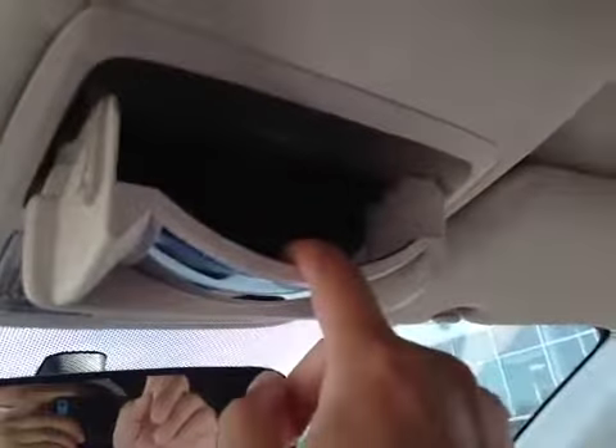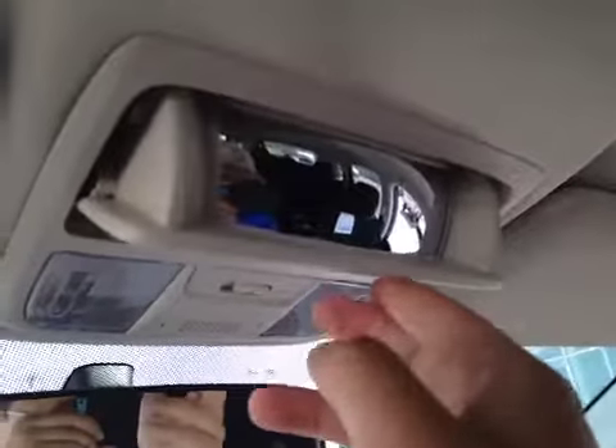Over here we have the glove box to store your personal belongings. Also you have your map lights, storage for glasses and sunglasses, and also this wide mirror. This vehicle is equipped with side curtain airbags as well as side-impact airbags for the front driver and passenger.